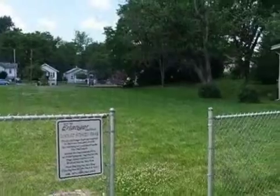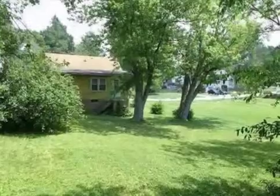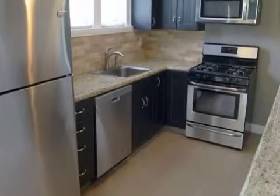Interior features of this property include hardwood floors, a ceramic fireplace, a recreation or bonus room, a formal dining room, central air conditioning, an unfinished basement, and natural gas heat.